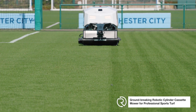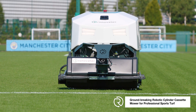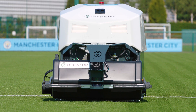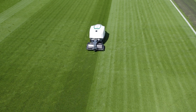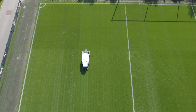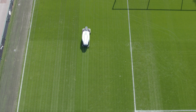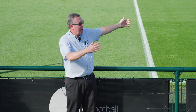RobiMo is completely autonomous and fully electric. It saves time and reduces operational costs by up to 50%. It enhances the quality of the turf and enables the turf team to focus on more demanding work. Welcome to the future, welcome to RobiMo.